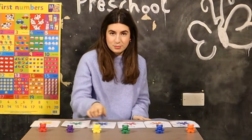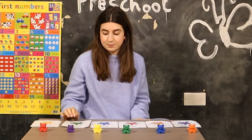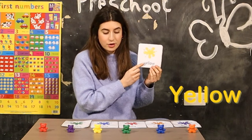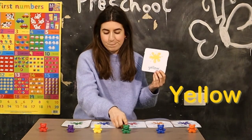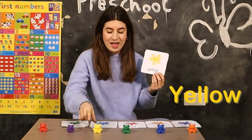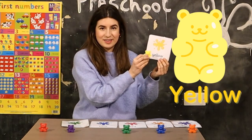So now I have some teddies here. Shall we see what color they are? Shall we look for the yellow teddy? Where is the yellow teddy? Is it this one? No. Is it this one? No. I think I found it. This is the yellow teddy. Yellow.